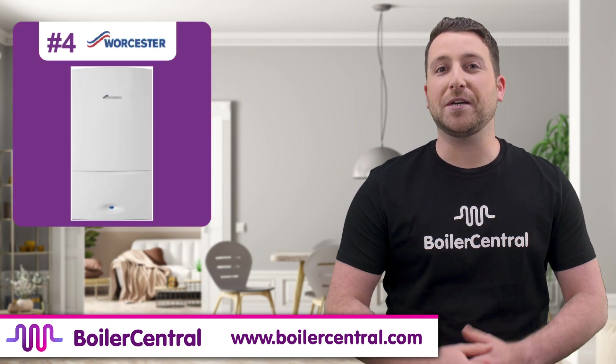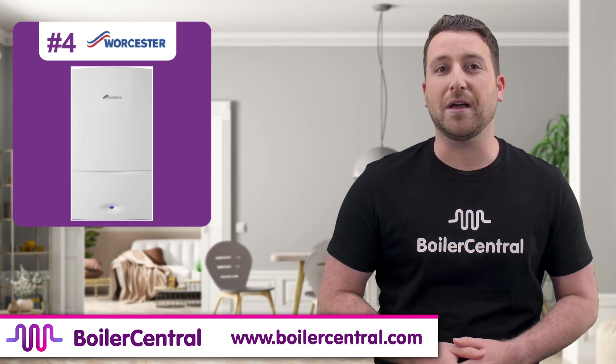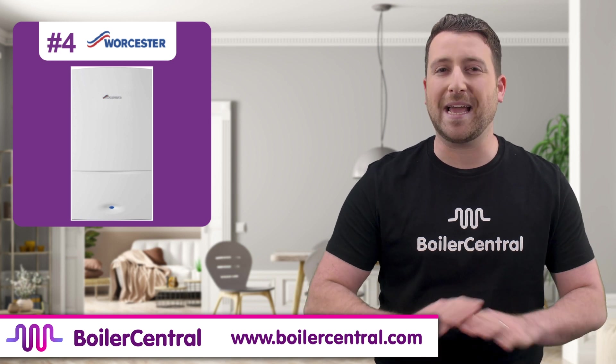The Worcester Bosch Green Star CDI range is the 4th best combi boiler in 2020. Many people seem to think that Worcester is in fact the best, but in reality, like for like, Wiesmann wins hands down.